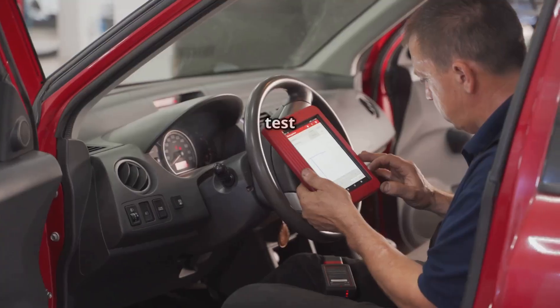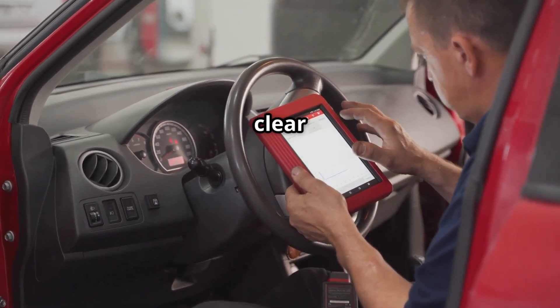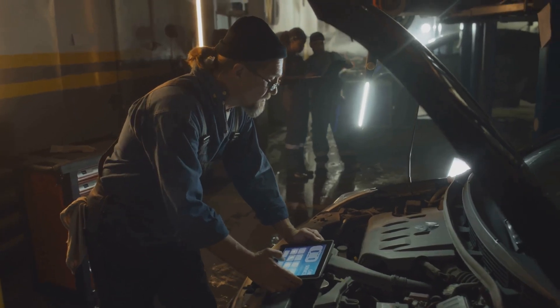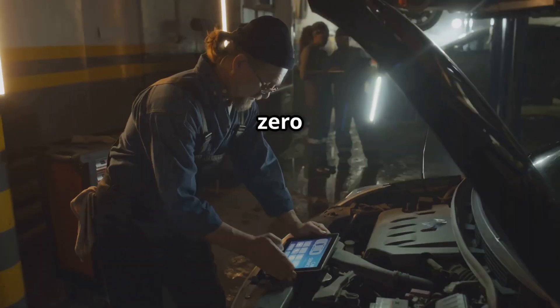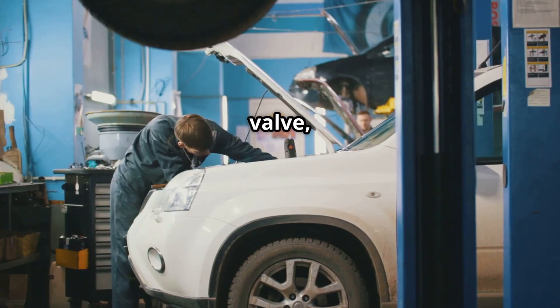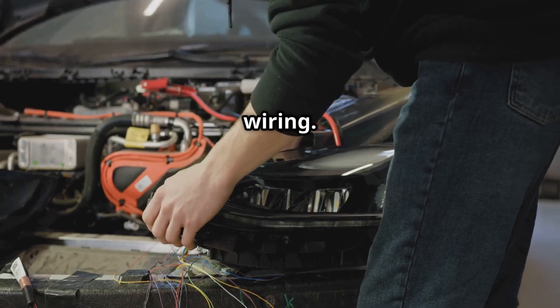Step five: clear the code and test drive. Once repairs are complete, use an OBD2 scanner to clear the code. Take the car for a test drive and see if the check engine light returns. That's everything you need to know about P0005, fuel shutoff valve A control circuit open. Start by checking the fuel shutoff valve, wiring, and fuses. If needed, replace the valve or fix any damaged wiring.